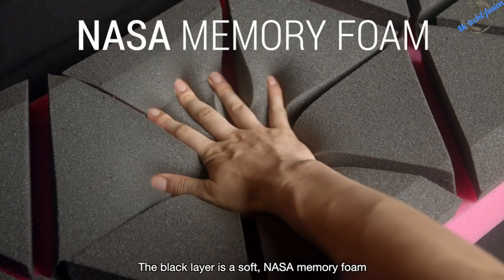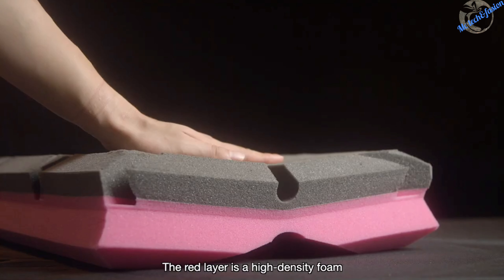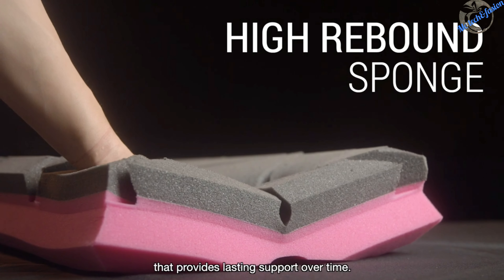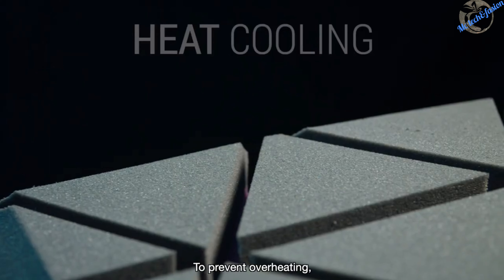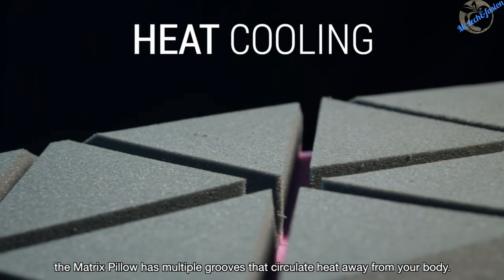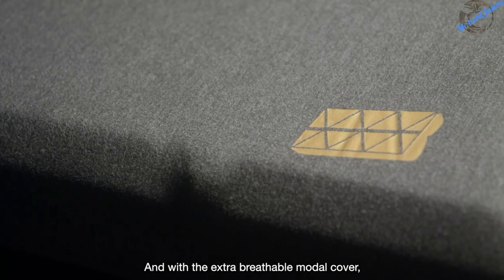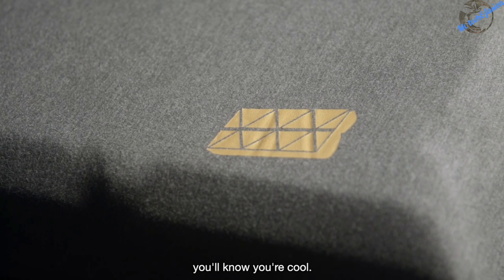The secret is in the Matrix Pillow's two layers of support. The black layer is a soft NASA memory foam that absorbs the pressure from your head and neck. The red layer is a high rebound sponge that provides lasting support over time. To prevent overheating, the Matrix Pillow has multiple grooves that circulate heat away from your body. And with the extra breathable modal cover, you won't think you're cool — you'll know you're cool.